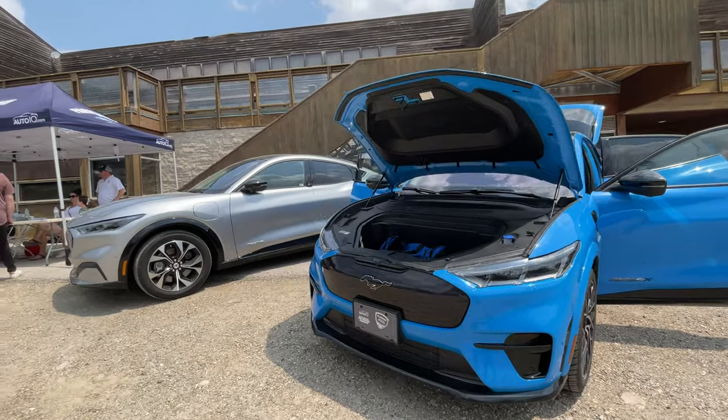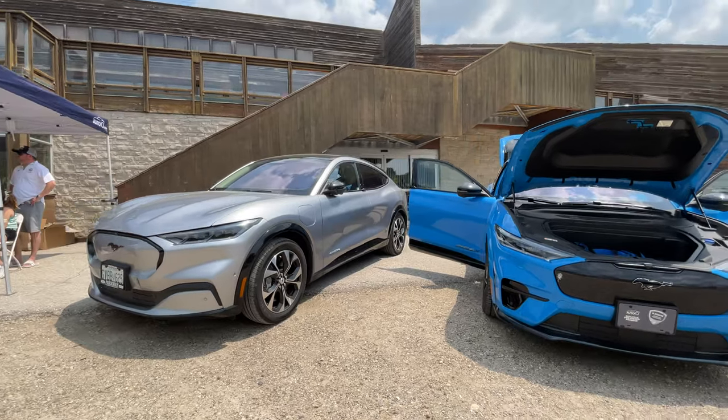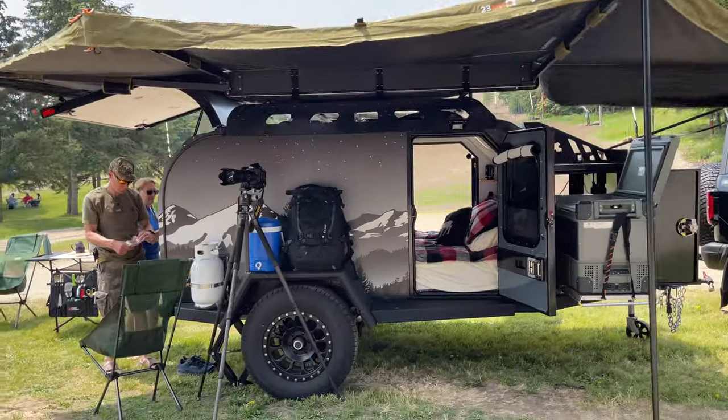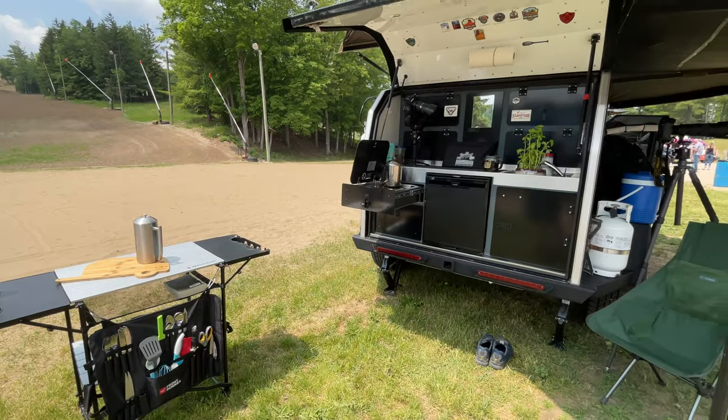Some other Ford performance vehicles here — the Mustang Mach-E. How that's a Mustang, I don't know. This guy's all decked out with the off-grid trailer tiered rock camper. Very cool.